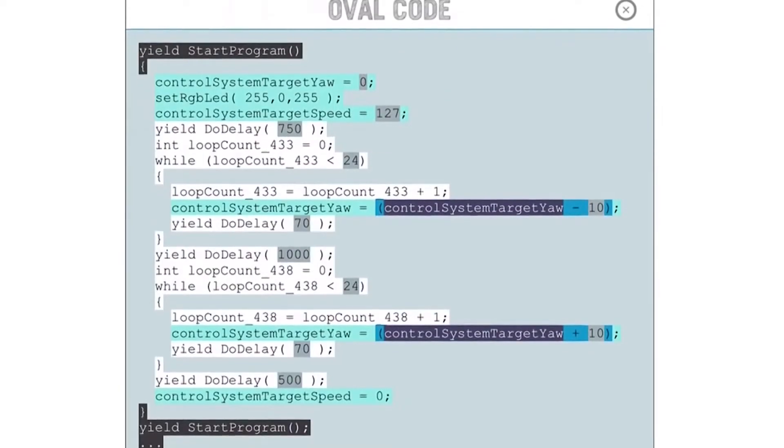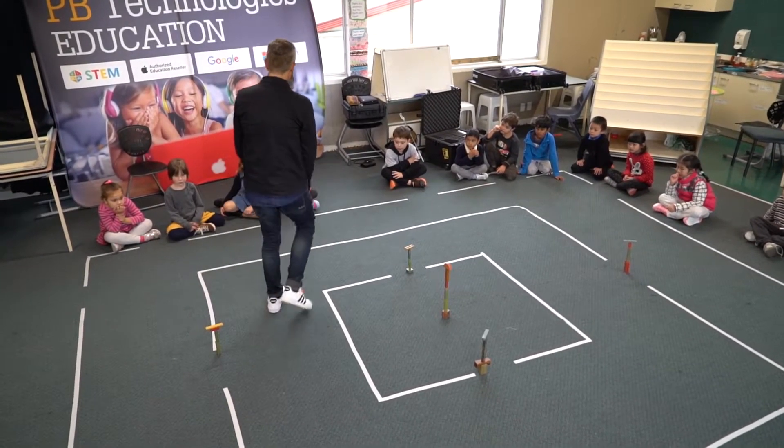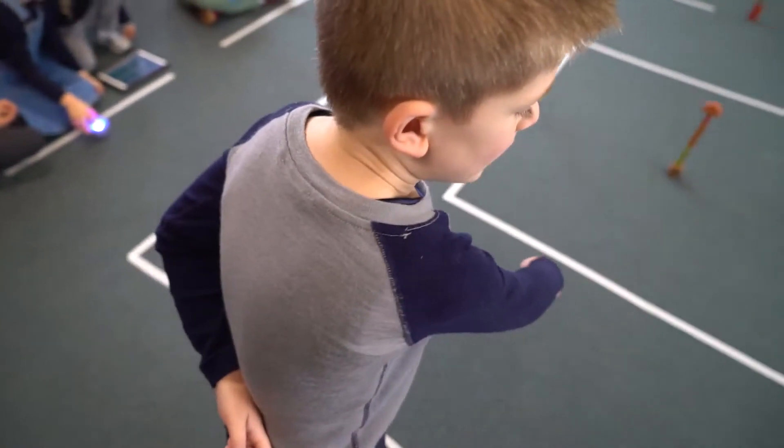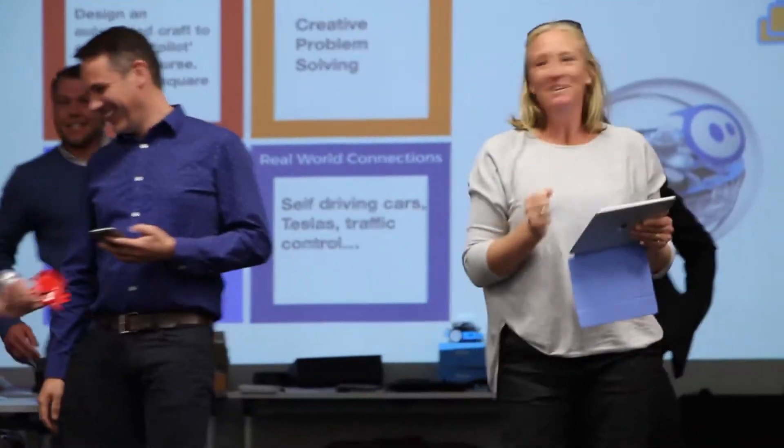Often we use mazes — we'll put a maze out or set up some sort of rescue operation for the Sphero to navigate through. It can turn into quite complex code, and you see such a difference across what students or teachers come up with to try and get there. That's a real part of the digital technologies curriculum too — finding lots of different ways to do the same thing and then improving on that code.